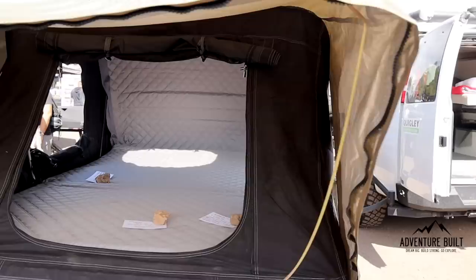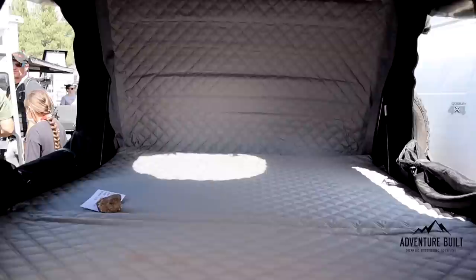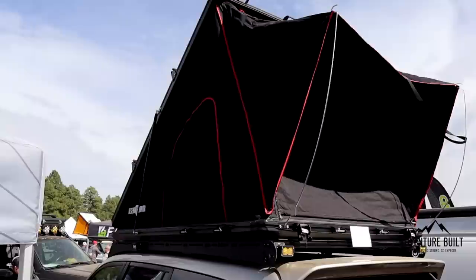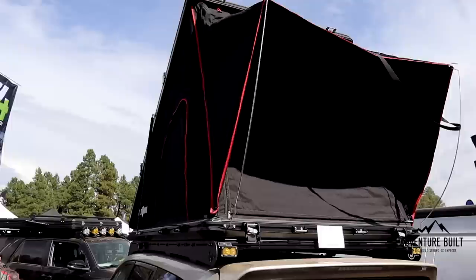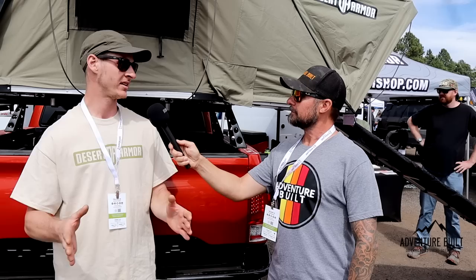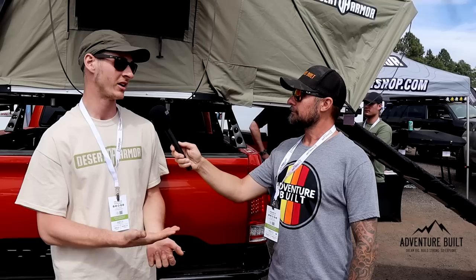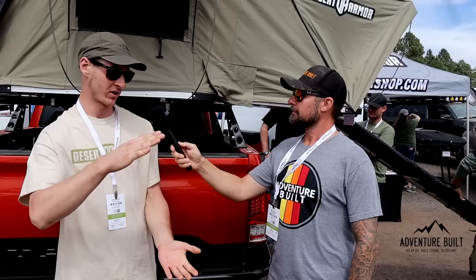I ask almost everyone in the rooftop tent industry about side sleeping — I'm a side sleeper and I inevitably get that pinch in my hip. I'm a side sleeper too. These mattresses — you have a give and take with hard shells, you get a thinner mattress. We're coming out with an inflatable mattress specifically made to fit the size of the tent. We'll have two versions — a straight inflatable and an air-and-foam combination. It'll be a game changer for side sleepers and it'll also let you deflate the mattress to store more inside the tent.